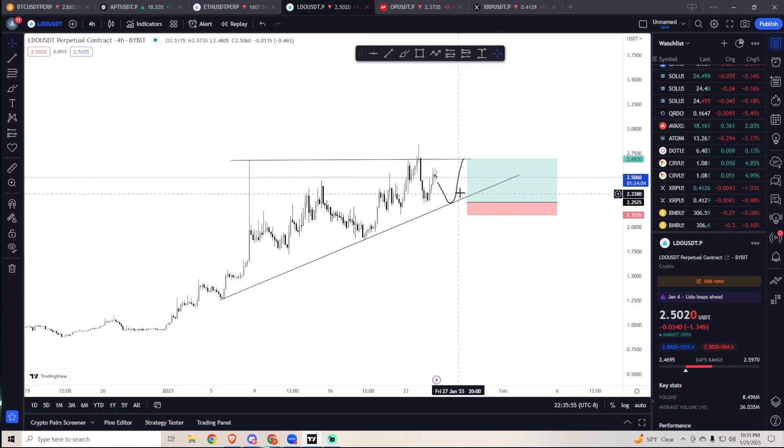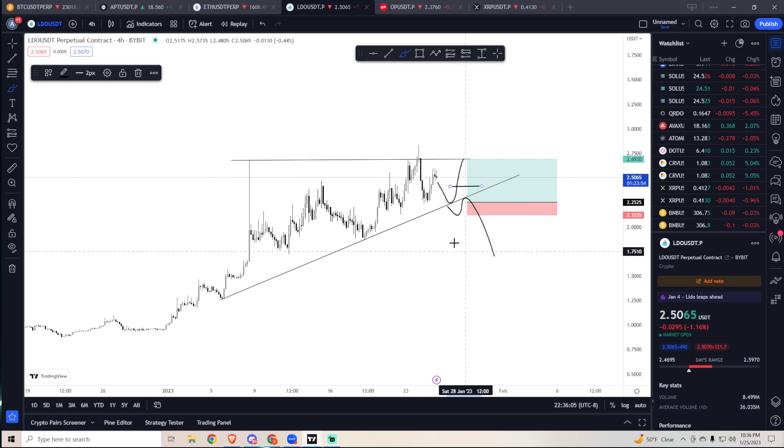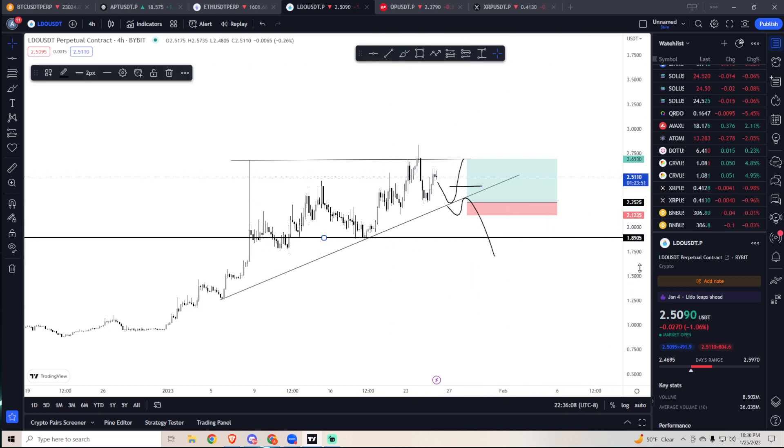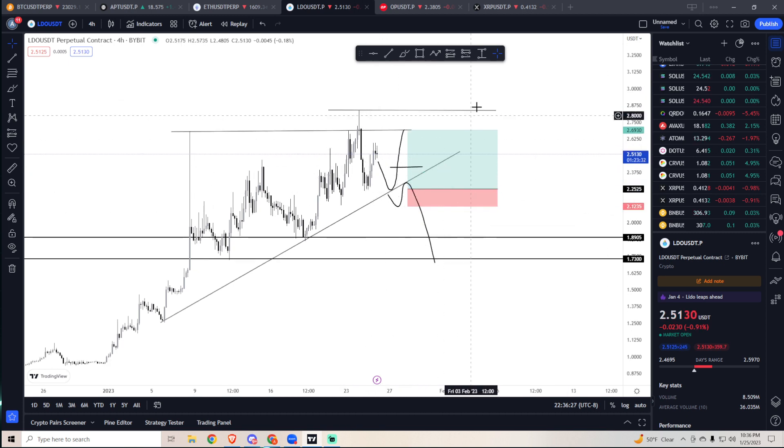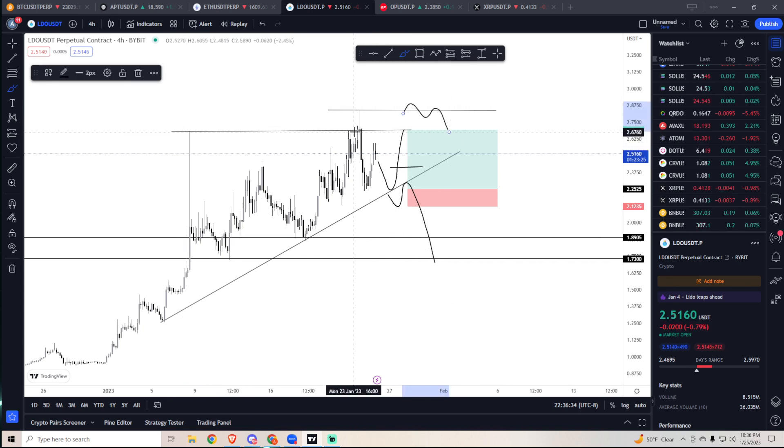Long the trend until it's broken. If it breaks down and turns to resistance, you can short with a stop somewhere above, then take profit at levels like 1.89, 1.73, and so on. If this breaks all-time highs it's going to pull an APT — it will keep going higher. But if it swing fails again, like here — goes up, comes back down, turns to resistance — you open a short with your stop above the wick.